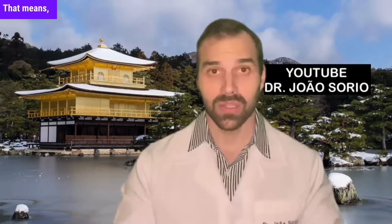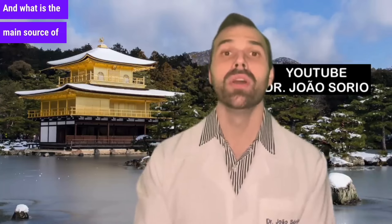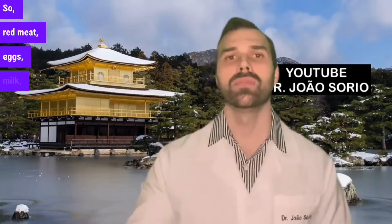Firstly, we do not produce vitamin B. That means you have to get it from your food, from your diet. And what is the main source of vitamin B? Foods of animal origin. So, red meat, eggs, milk, fish, and seafood.